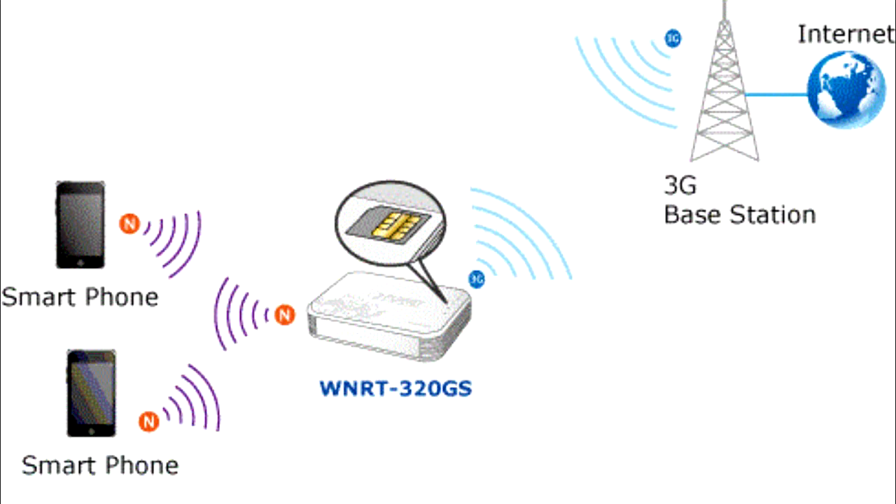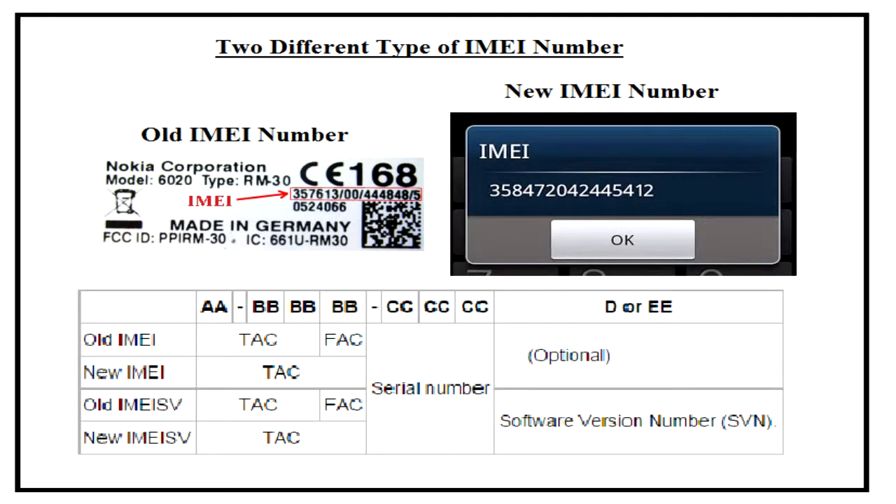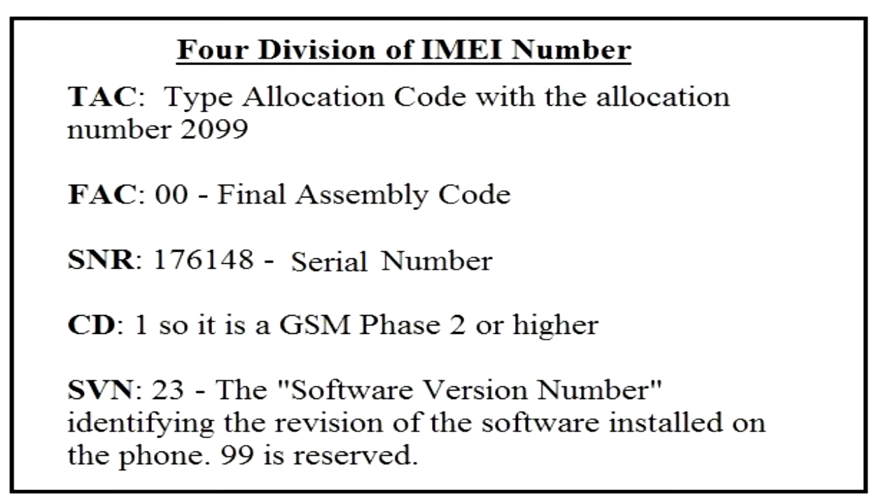According to the GSM specifications, IMEI has a total length of 15 digits. There are two types of IMEI numbers: old IMEI number and new IMEI number. The old 15-digit IMEI number is separated into four divisions: TAC (Type Allocation Code), FAC (Final Assembly Code), SNR (Serial Number), and SVN (Software Version Number).